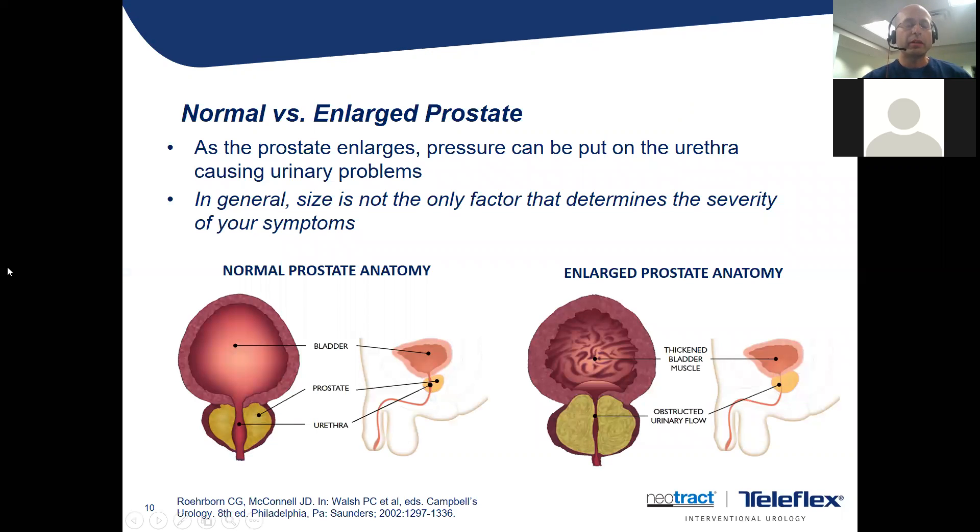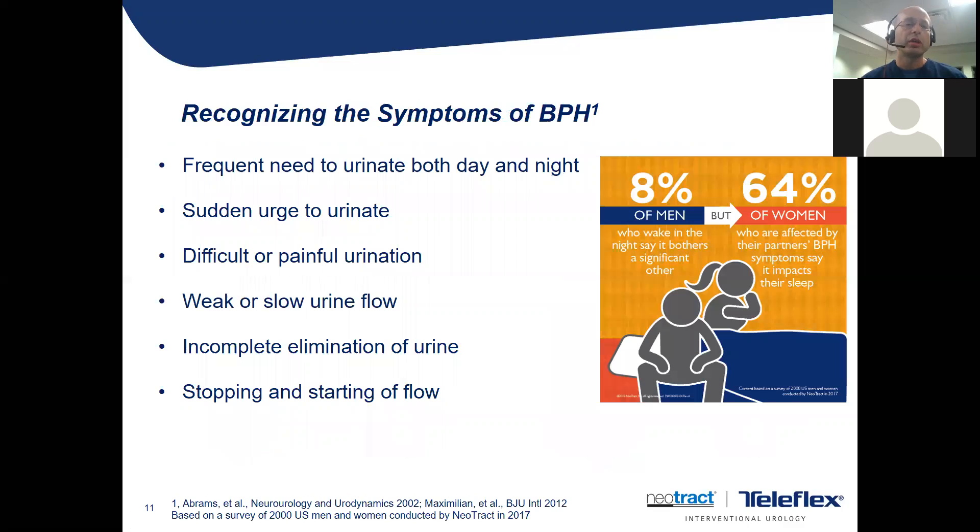As for anatomy, you have a bladder and you pee through the middle of your prostate. As the prostate continues to get bigger — from walnut size to a plum, then an orange, then a grapefruit, because I've seen them that big — it starts to crunch down on the tube you urinate through. When urine gets backed up into the bladder, that's when you start thinking of prostatic enlargement. Symptoms, which we call LUTs or lower urinary tract symptoms, include frequency, the urge to urinate, painful or difficult urination, weak stream, inability to empty your bladder, and stopping and starting your flow.